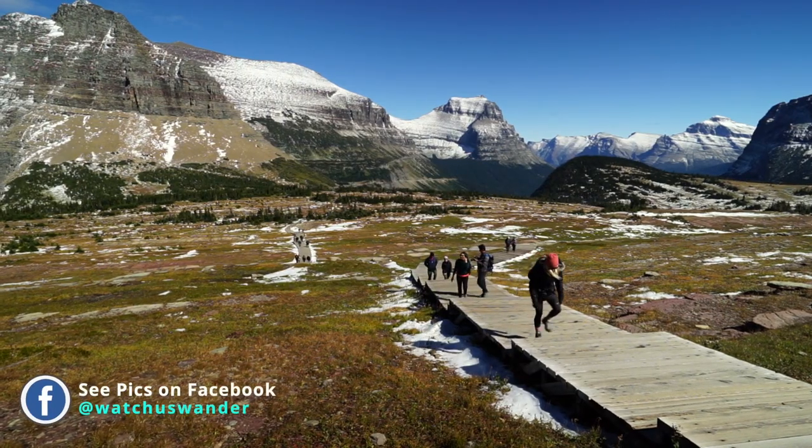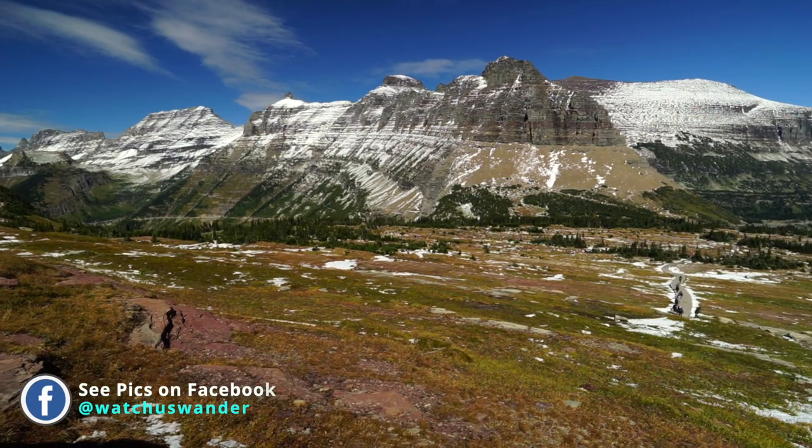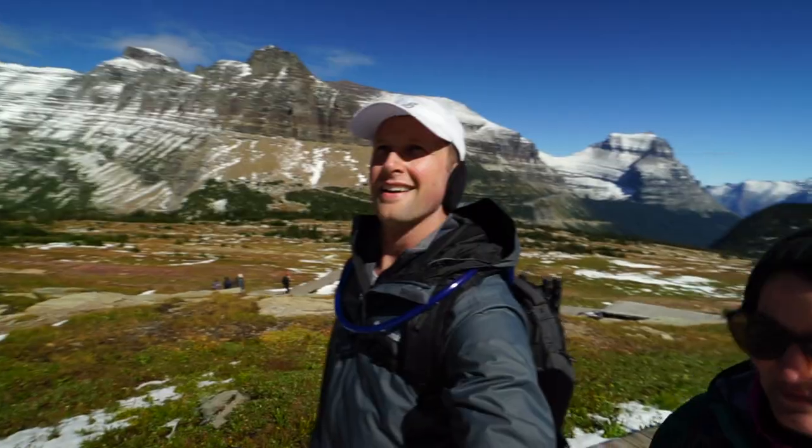We recommend arriving to the Logan Pass parking lot as early as you can to secure a spot. The lot can fill as early as 7 a.m. and can stay full until late afternoon. The Hidden Lake Overlook Trail is one of the most hiked in the park, so expect crowds.